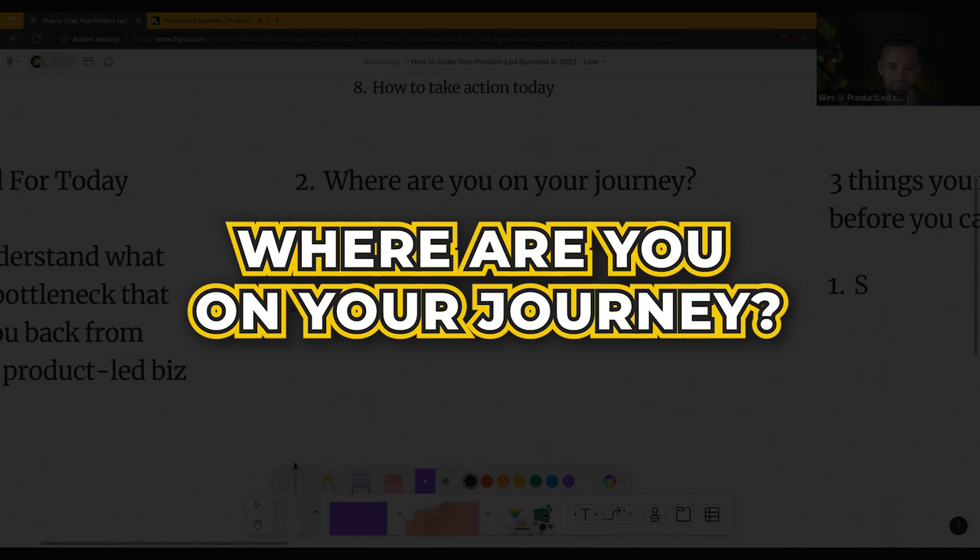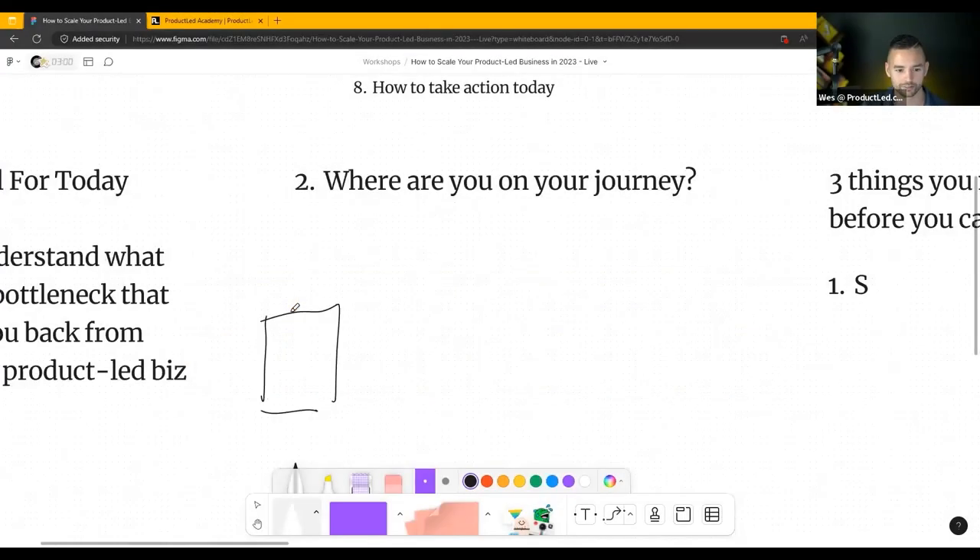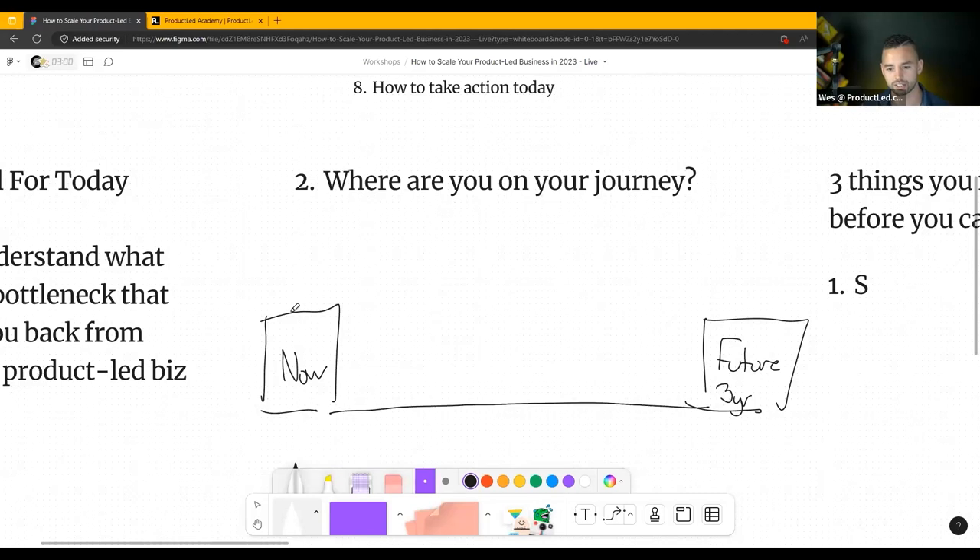Where are you on your journey? We're all in the now. Over here, we have this fancy future — let's call this three years from now. So we've got those two things and there's this nice big line between them.